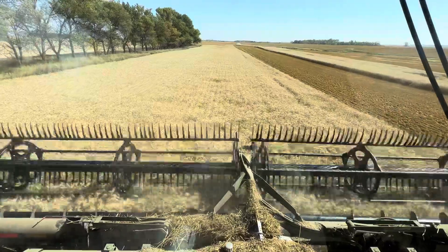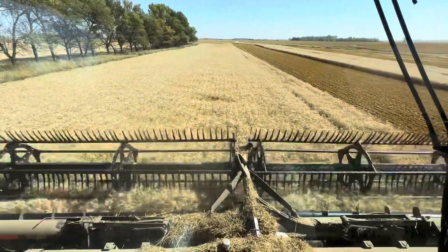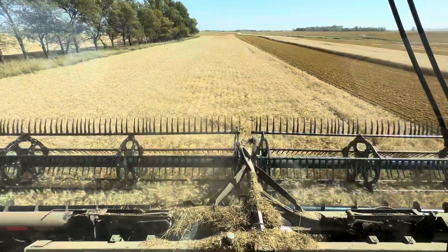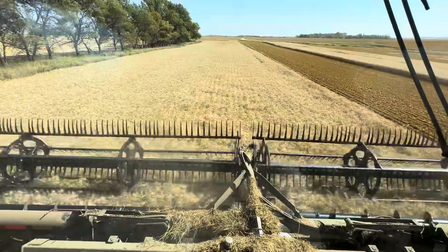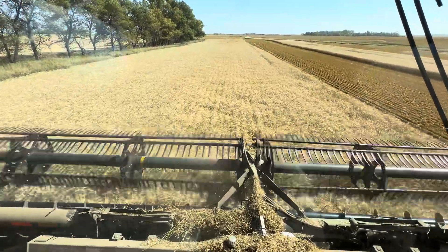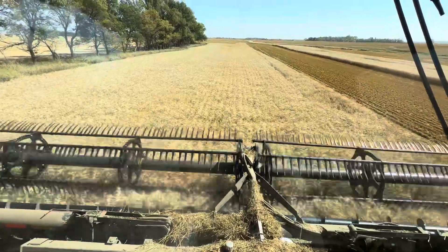This variety threshes very easy and like I said, stands good, doesn't get real tall, but really fills a nice head. Real clean in the grain tank. This variety has become real popular over the last few years, and I think this year actually became the most popular spring wheat variety in North Dakota.